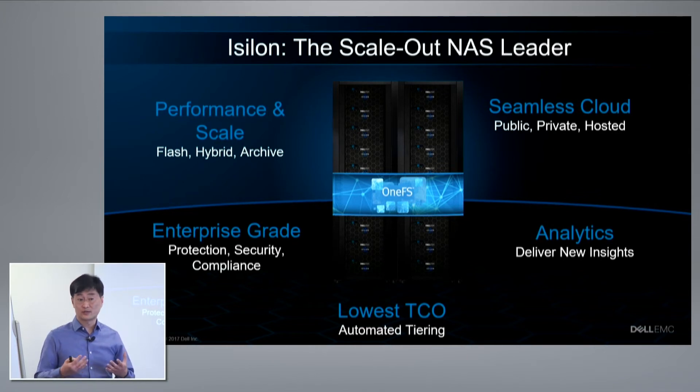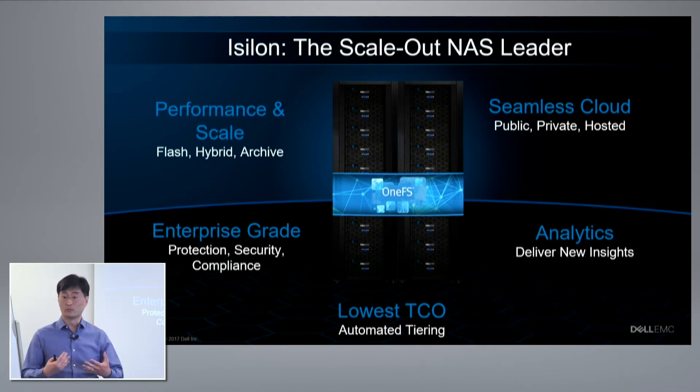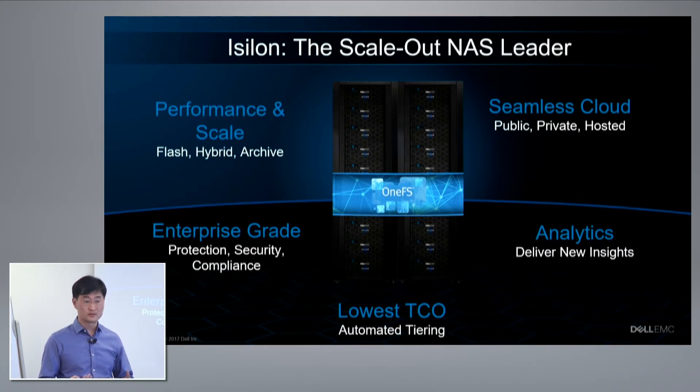iSilon started in 2001 really focused on a media need for streaming data — being able to stream lots of content and finding a way to do that better with storage. A lot of our customers use iSilon for their line of business, R&D, and core business applications, as well as general IT. For those workloads, customers are looking for performance, capacity, and scale.